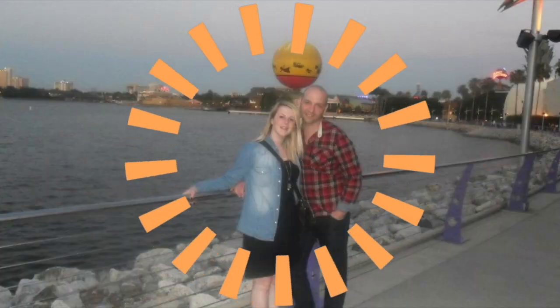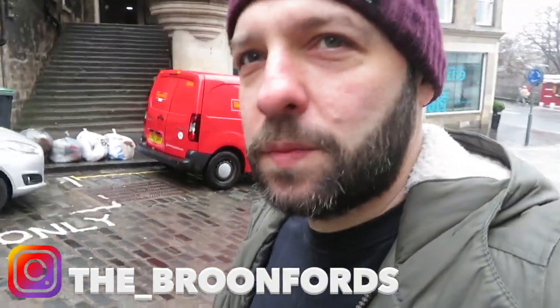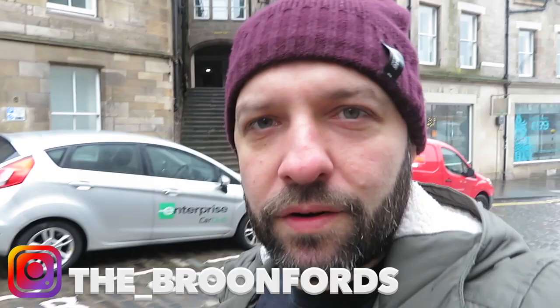Hello everyone. Today we are going to wander about and have a look at some of the top Harry Potter sites to visit in Edinburgh. I say some of the top Edinburgh sites because this is not an exhaustive list — there are lots of different places you could go. Edinburgh's got a bit of a weird relationship with Harry Potter. None of the books are set here, none at all.